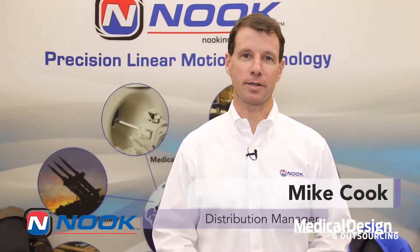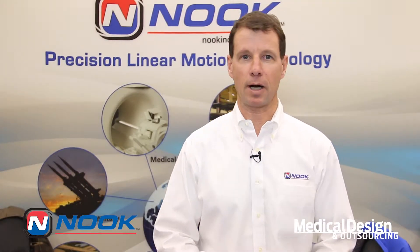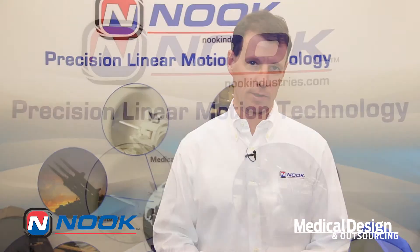Hi, my name is Mike with Nook Industries. We're here today at the MD&M show in Minneapolis promoting some of our medical based actuation systems.